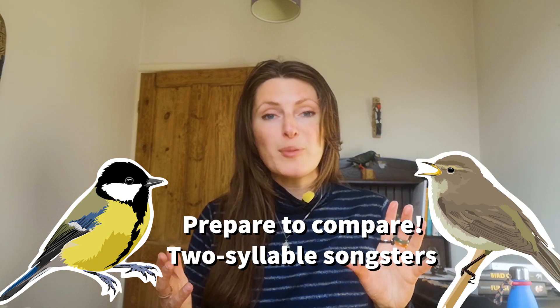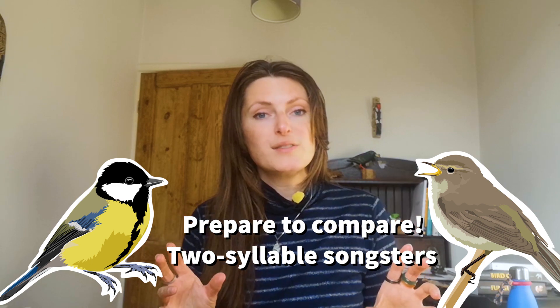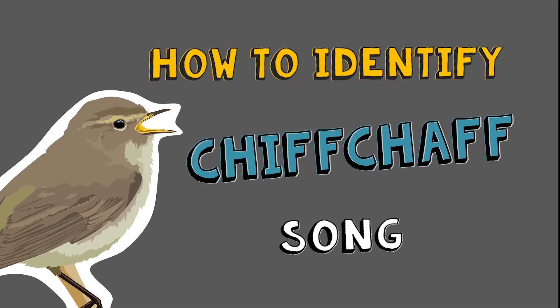A few episodes ago I covered a very common garden bird, the great tit. The great tit is a two-syllable songster, and I mentioned that there are several birds in the UK with two-syllable songs. With a little bit of practice it's quite easy to tell the difference between them. So we're going to cover the chiffchaff today and then compare it to the great tit to help you tell them apart. Let's jump in and have a listen, and then we'll get to how we identify it.